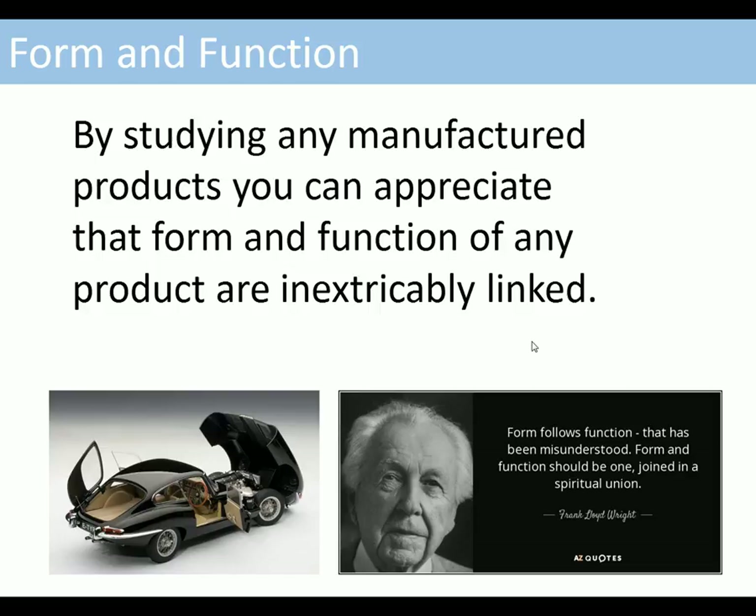By studying manufactured products, you can appreciate that the form and function of any product are inextricably linked. It's difficult sometimes to say which is form and which is function.